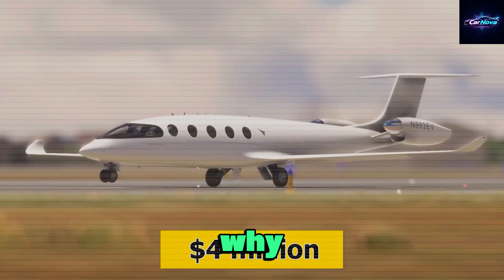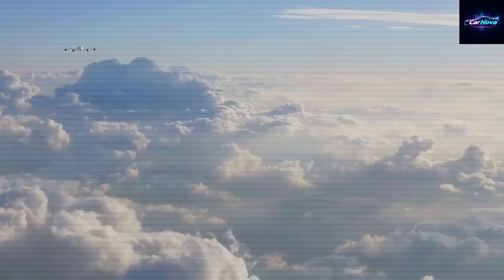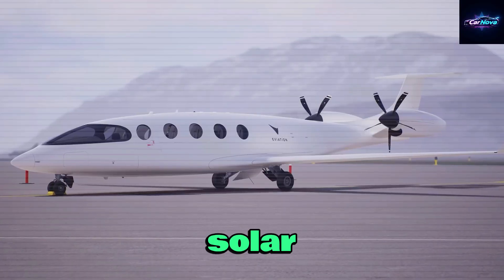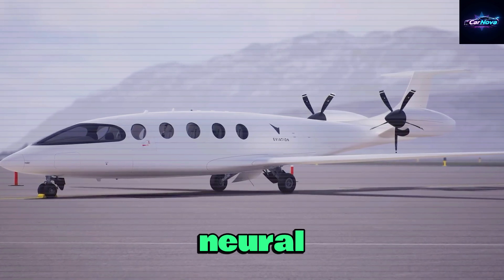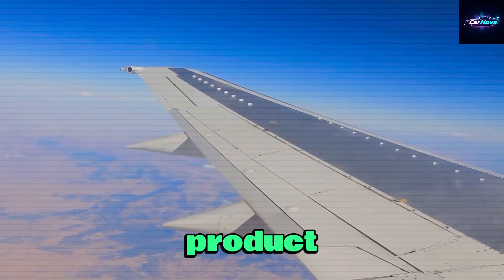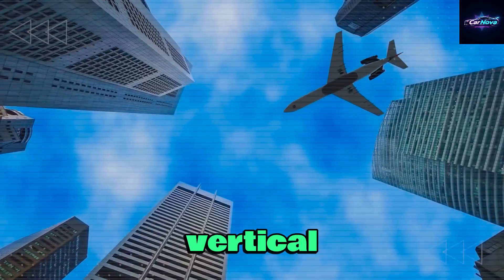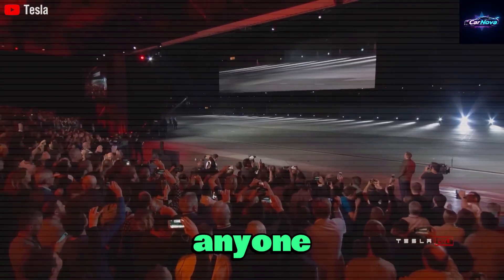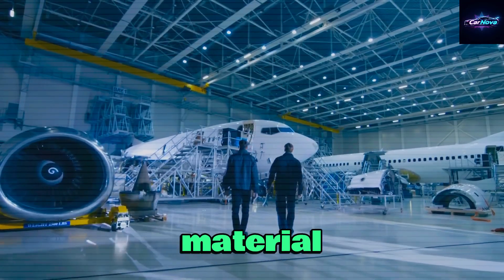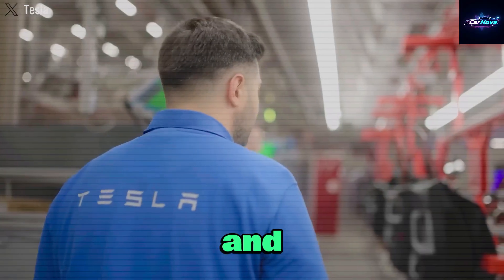Why is Tesla suddenly building aircraft? Because Elon Musk's vision was never just about cars — it's about transforming the entire human transport experience. From solar-powered homes to battery grids, EVs to neural interfaces, flight was the natural next step. With Tesla Air, Musk isn't launching a product, he's launching a revolution in mobility. Battery density has finally reached the point where vertical flight is viable, and Musk, unlike anyone else, controls every part of the supply chain. SpaceX provides the aerospace-grade materials, Starlink supplies the global communication backbone, and Tesla powers the software, interface, and propulsion systems.